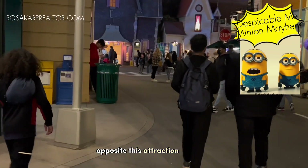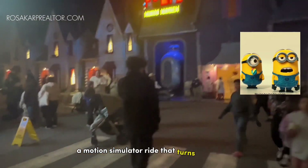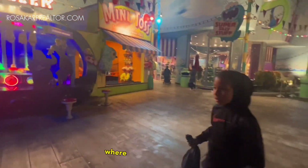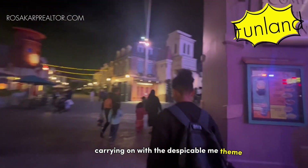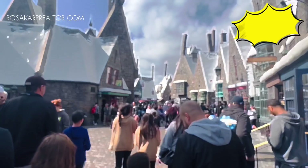Opposite this attraction is Despicable Me Minion Mayhem, a motion simulator ride that turns you into a minion before heading on an adventure through many different scenes. You'll exit through a shop where you will have a wide selection of Minions merchandise. Carrying on with the Despicable Me theme, you can also visit the outdoor play area of Funland.